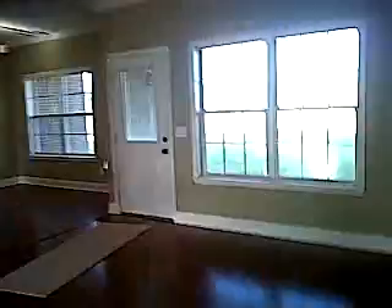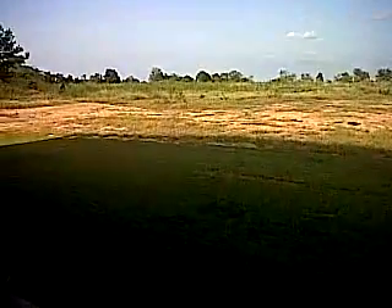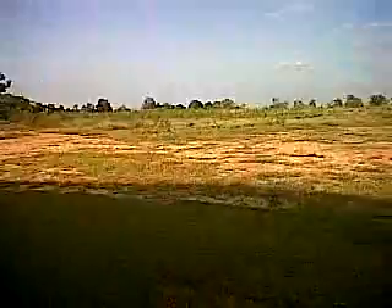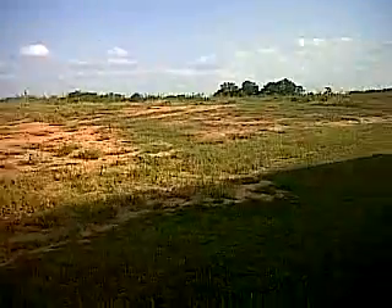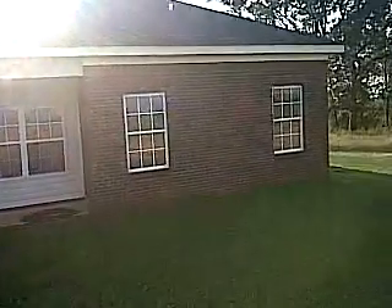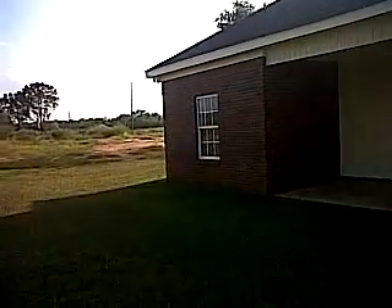There's hardwood here down the hall, and also a covered porch on the back of the house, very private backyard. There's really just other new homes in the area, so it's just a great location in Wicksburg, Alabama. And this is 1020 Holland Road,